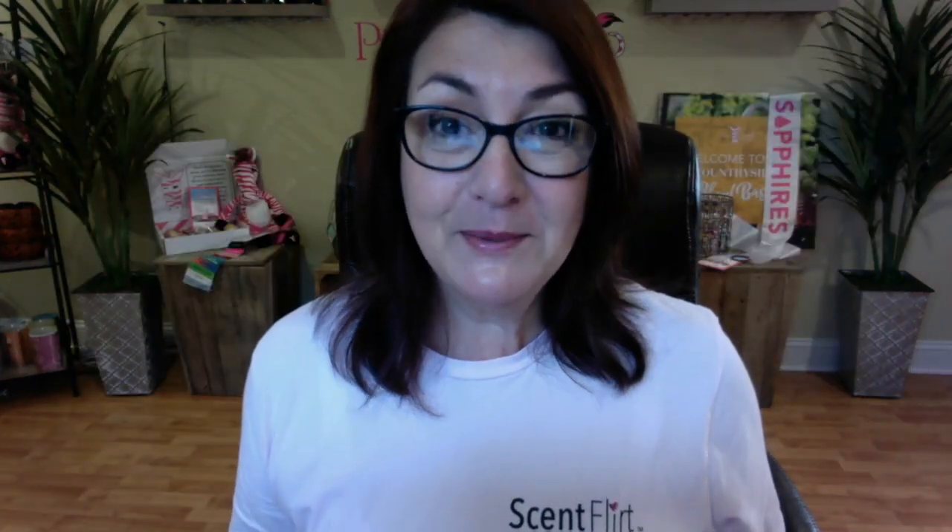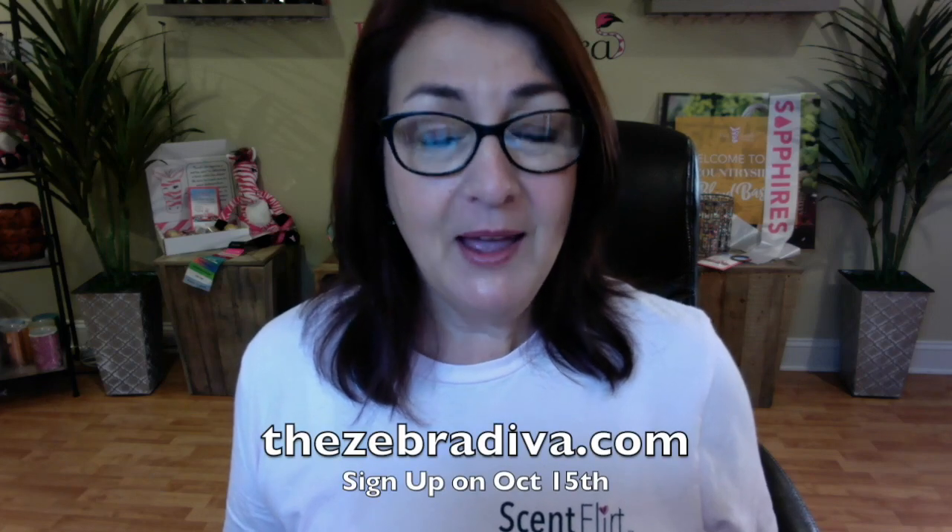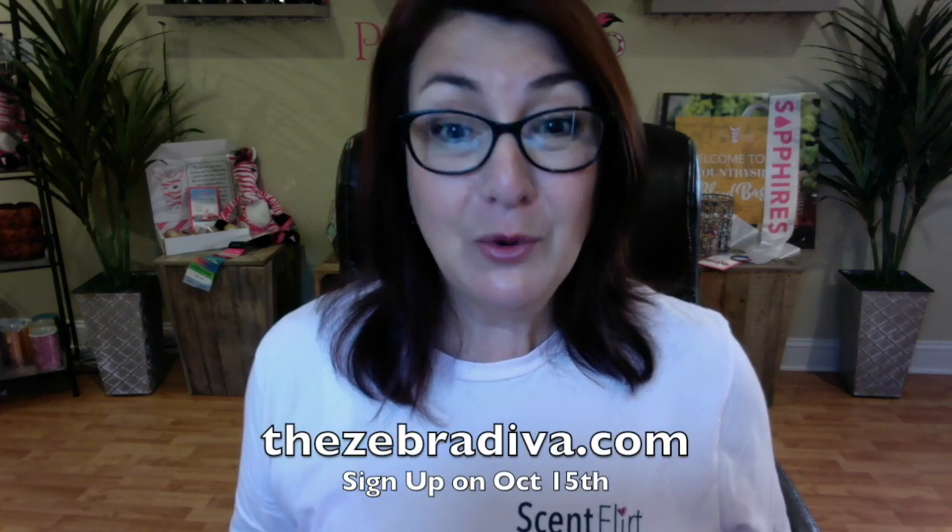So go to my website on October 15th, TheZebraDiva.com, and sign up for Scent Flir — and you want to hurry because subscriptions will sell out quickly.